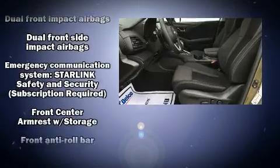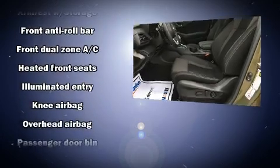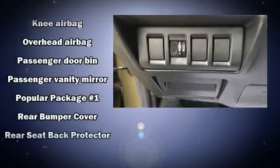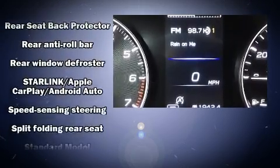Brake assist technology provides extra pressure when applying the brakes. This vehicle has achieved certified pre-owned status by passing Subaru's comprehensive certification process, including a comprehensive 152-point inspection.